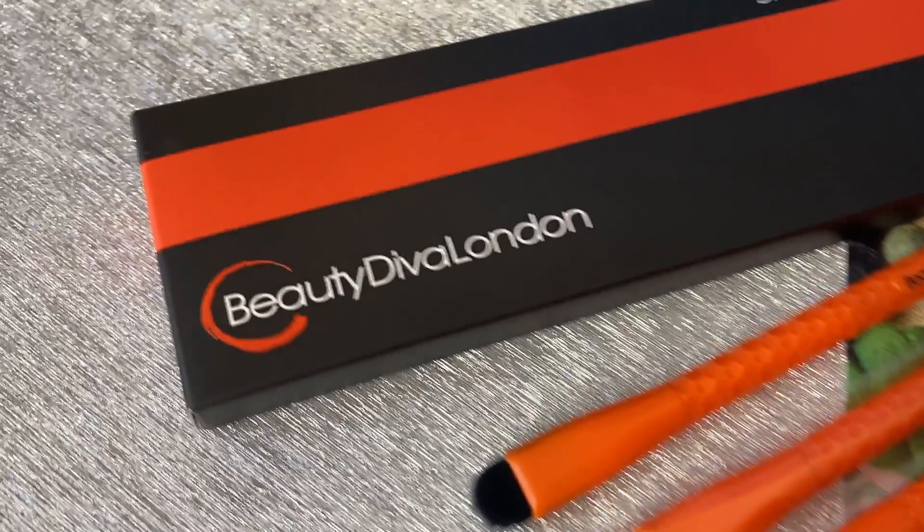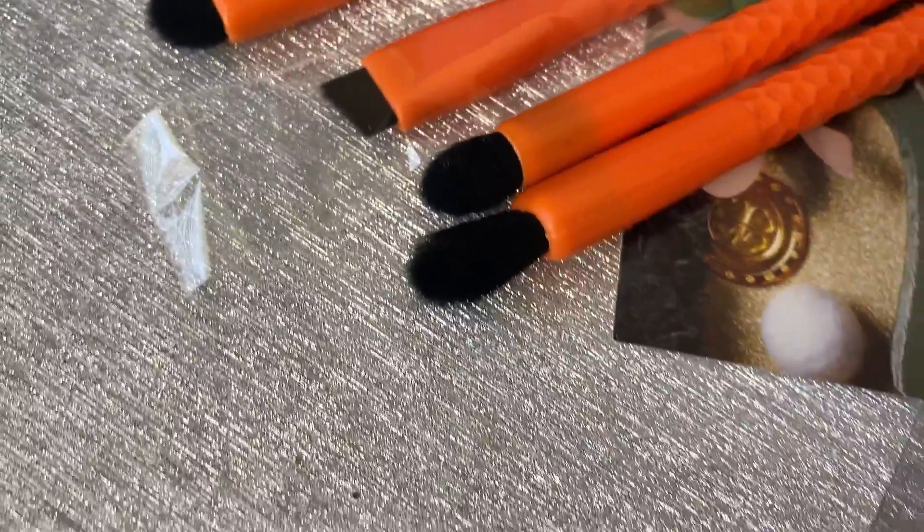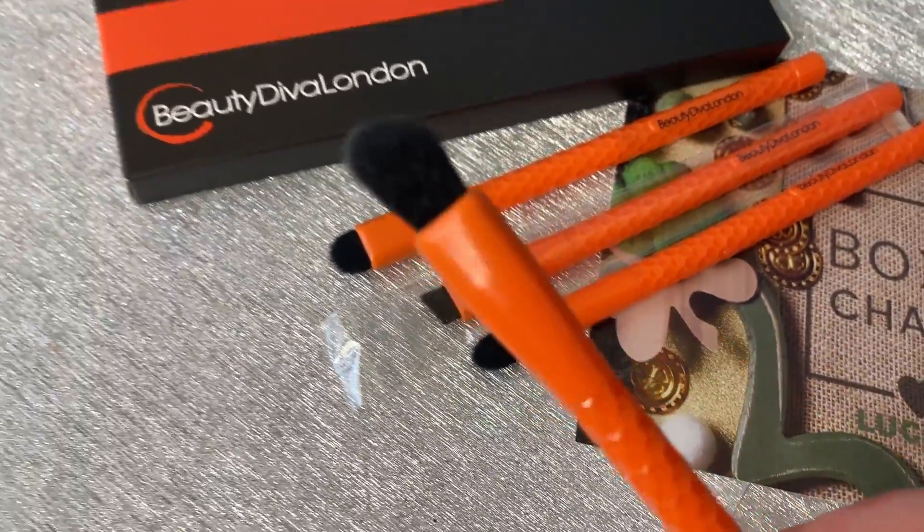The next item is the Beauty Diva London Diva Eye Brush Set, retailing for $48. It says 'affect your eyes with our cruelty-free brushes,' and I like that it's cruelty-free. Do I need more brushes? Not sure, but these brushes look very different. Let me open it to feel them — oh, they feel nice and soft, not harsh at all! I'm not sure if the $48 price is worth it, but once you play with them and try them out, you might find yourself reaching for them.